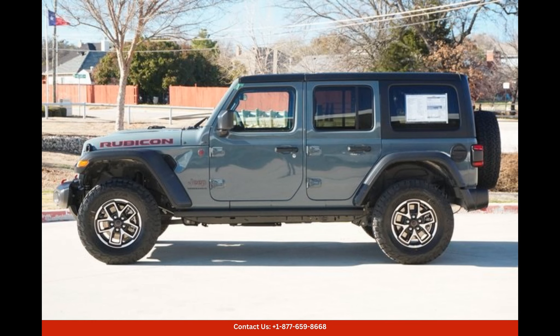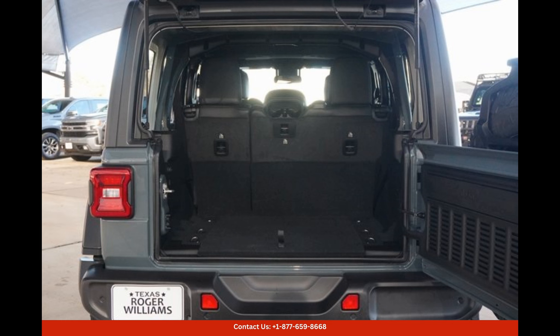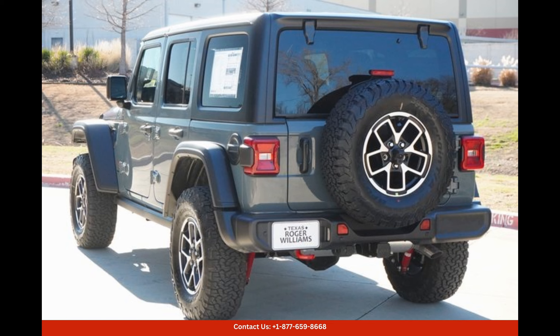The intuitive and user-friendly infotainment system keeps you connected and entertained throughout your journey, with features such as Bluetooth connectivity, touchscreen display, and a high-quality audio system.